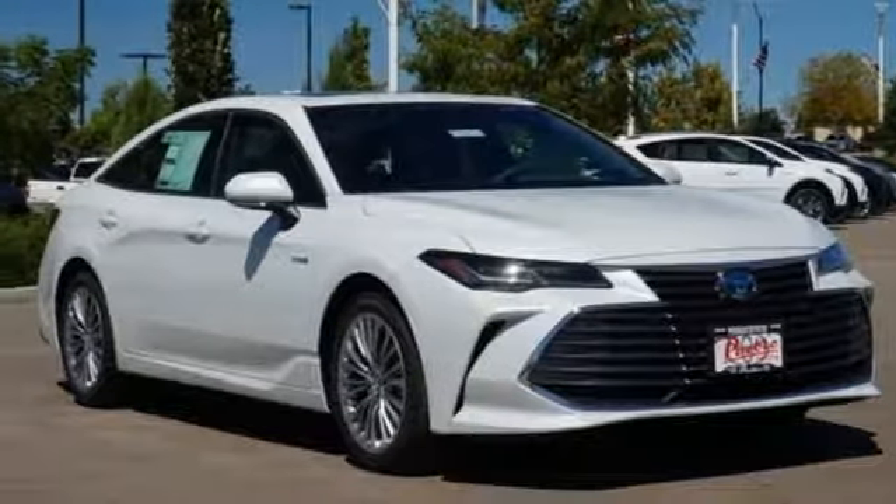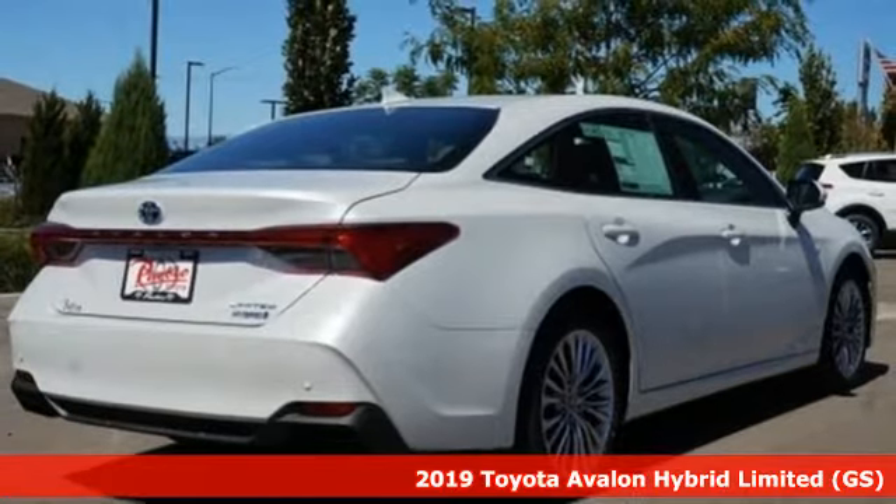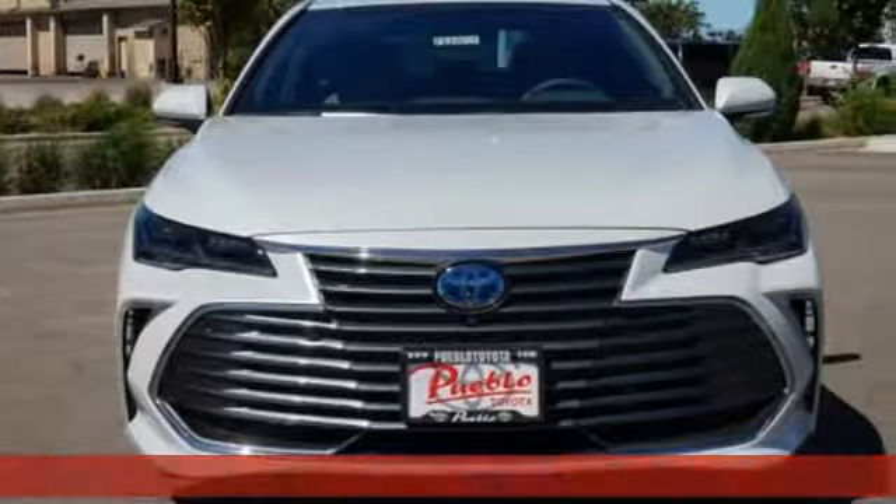It's a new 2019 Toyota Avalon. Captivate every crowd and master every mile in this elegant Avalon. Plus, it offers an exciting list of features.